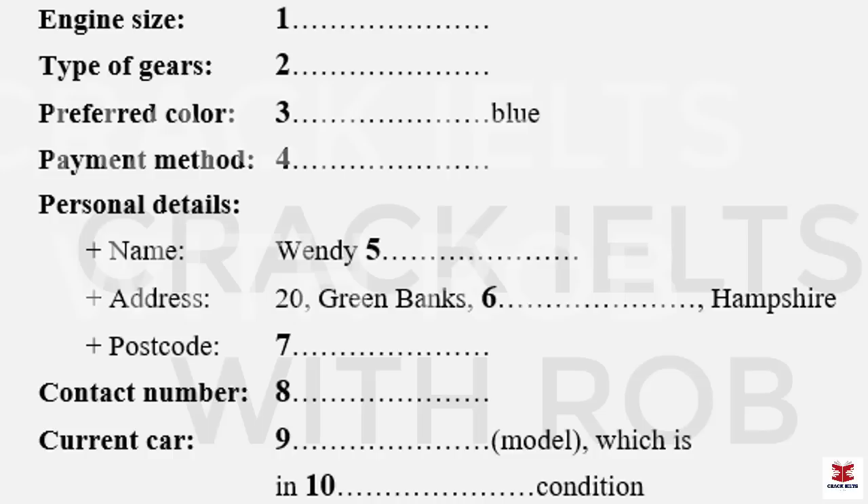Then it must be 1994, because they brought out the Fox after that. Mileage, roughly? I'm not sure. I know it's less than 70,000. What colour is it? It's grey. Metallic grey. And one last thing — what sort of condition would you say it's in? I'd probably describe it as reasonable. Do you need to see it? It's parked outside. Not at the moment, no. Perhaps you could call one day next week.